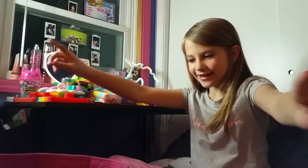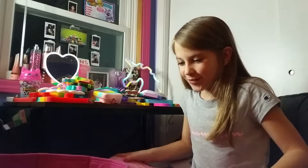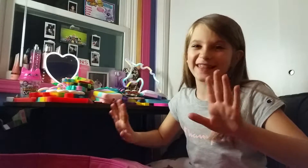Congratulations, you made it! We're going to be doing my fidgets now. Probably 10 parts. We'll see.